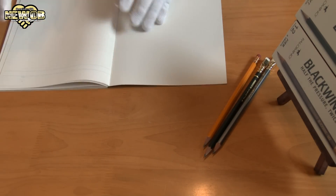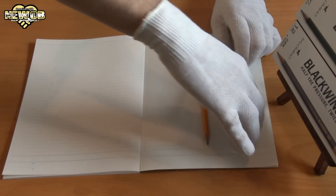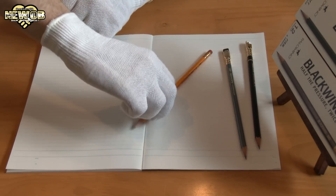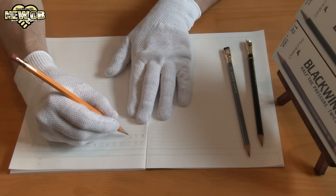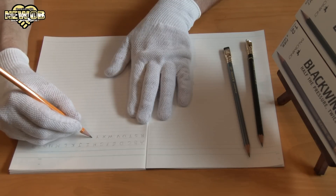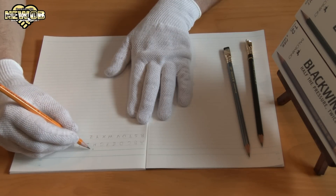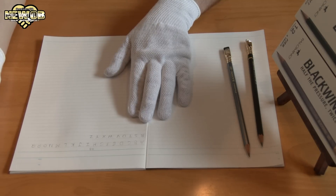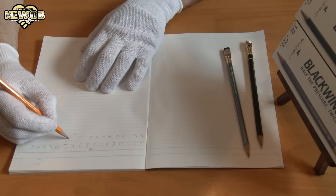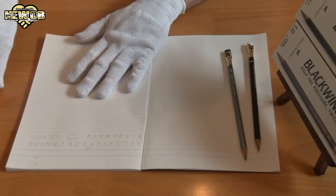Opening a double page like this, let's write the whole alphabet. So this one's the HB — I'll write 'HB'. I didn't press very hard there. And let's draw a little smiley face over here. There we go — that's the normal HB pencil.